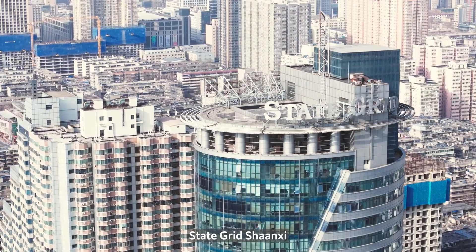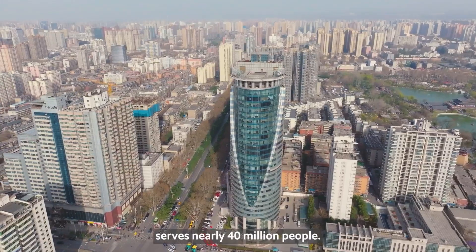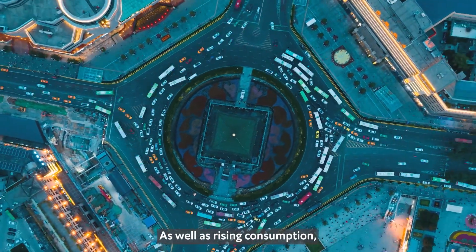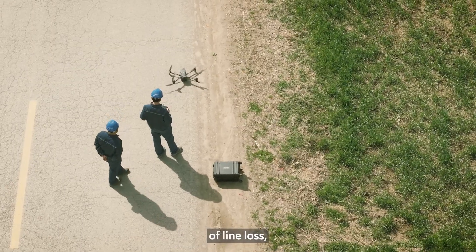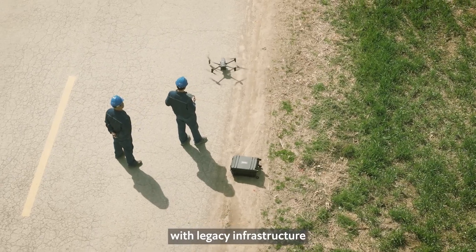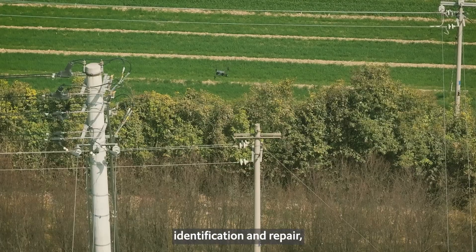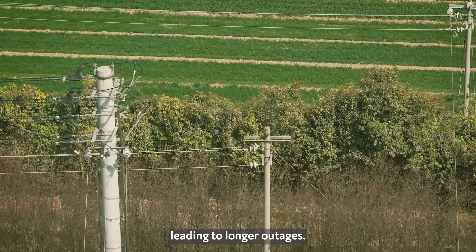State Grid Shanxi Electric Power Company serves nearly 40 million people. As well as rising consumption, it faces the challenge of line loss, with legacy infrastructure difficult to monitor. This adds time to fault identification and repair, leading to longer outages.